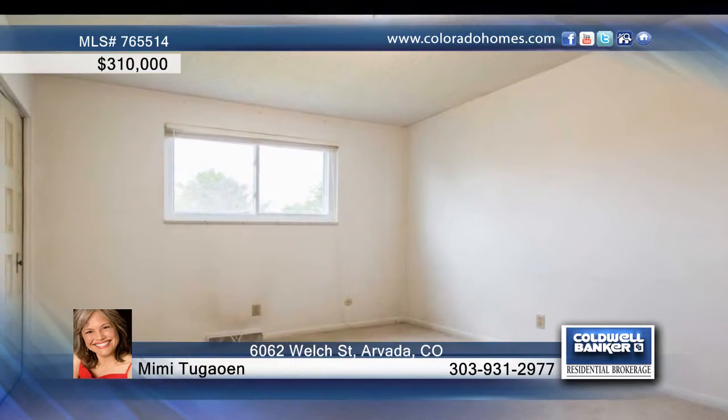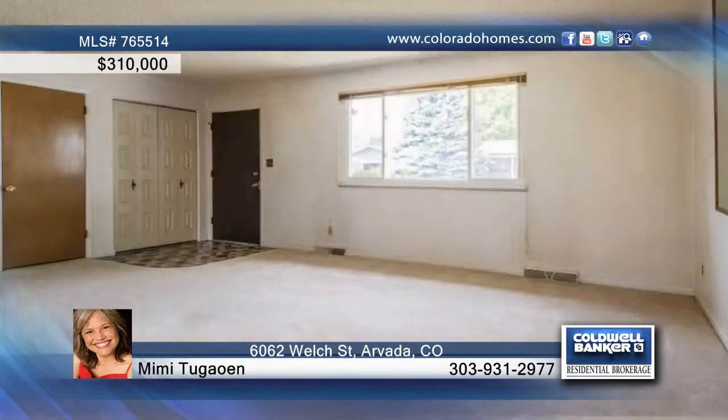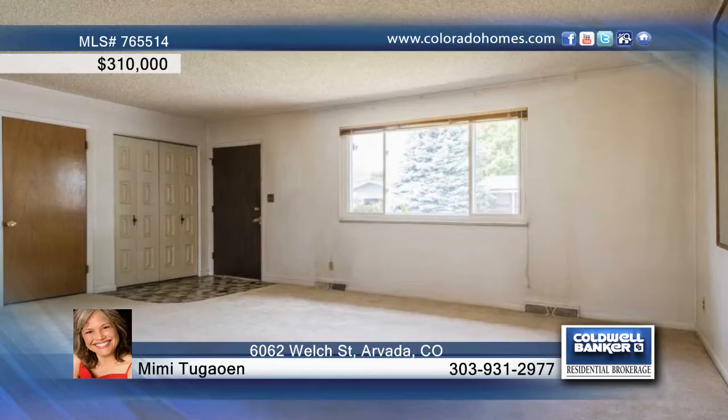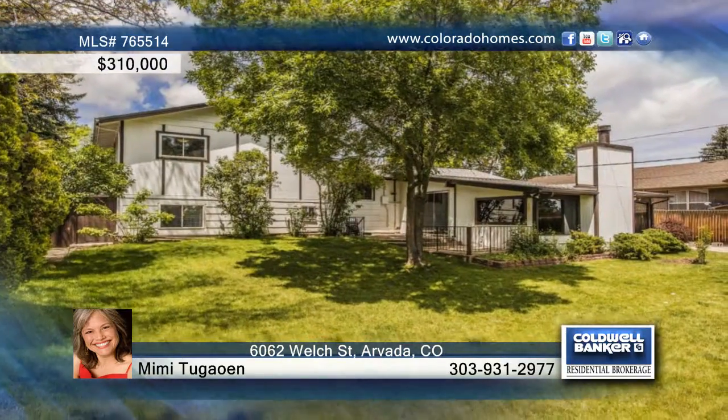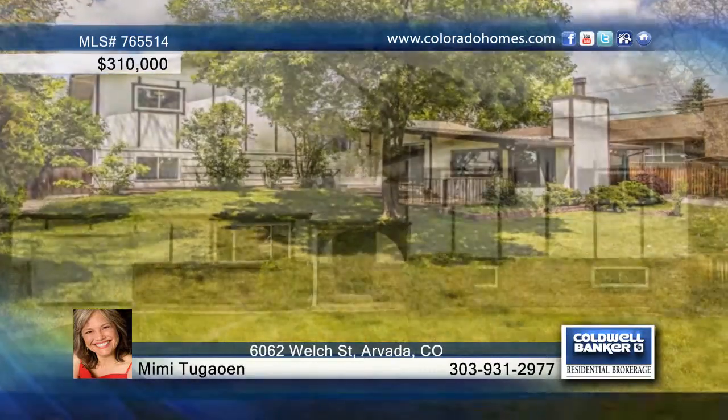beautiful private backyard, plus a large detached workshop and additional shed for storage. A long extended driveway could fit an RV, trailer, or additional vehicles. Mimi Dugawin is available to show you this conveniently located home.